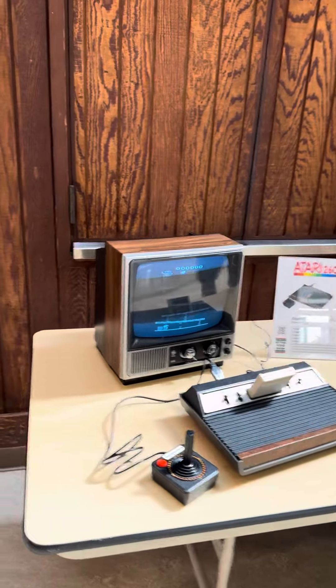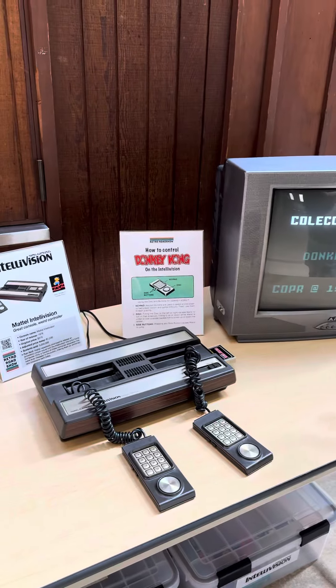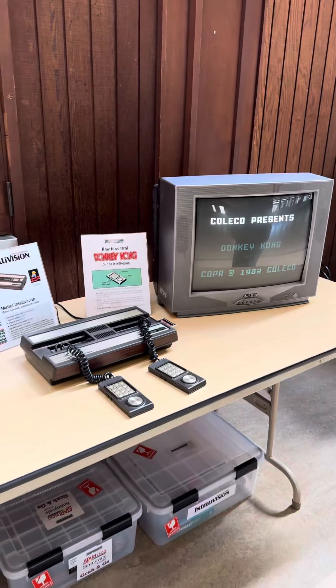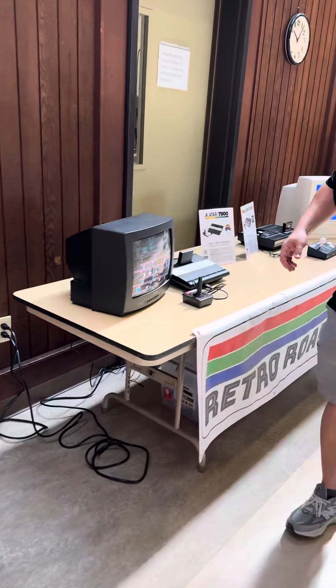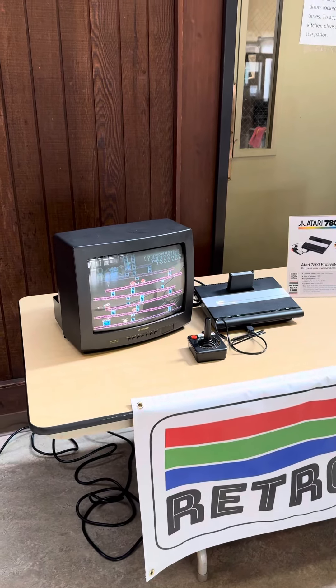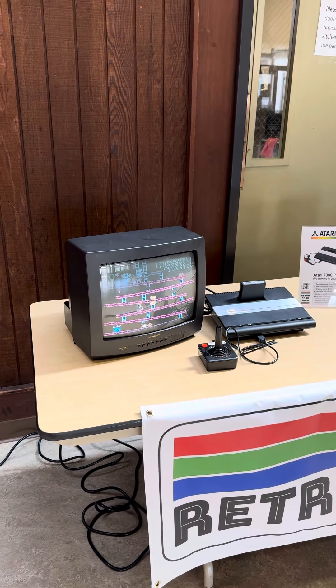From there we come down the line to the amazing Mattel Intellivision, which is also playing Donkey Kong — a different version of Donkey Kong, of course. Coming down the line, we have the Atari 7800 Pro System, which is a little-known, little-remembered, but awesome console with a lot of great games.